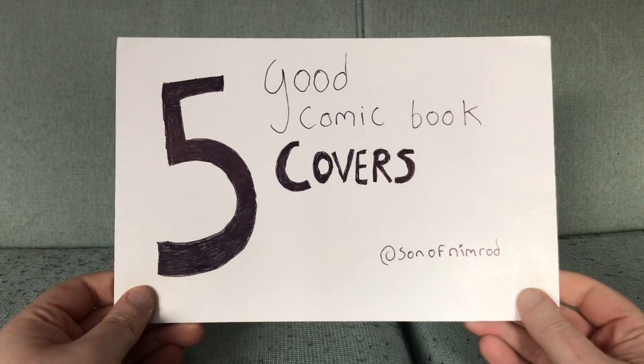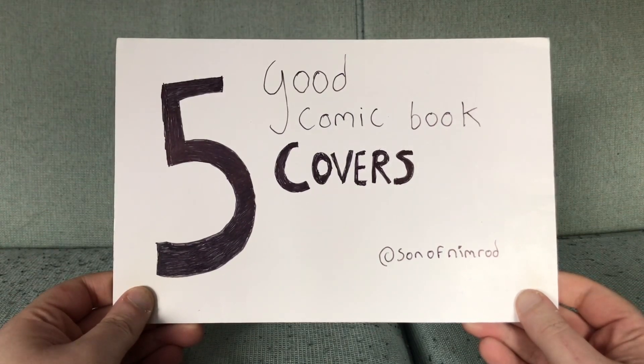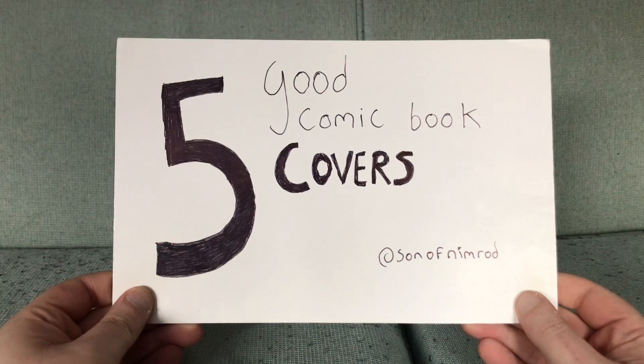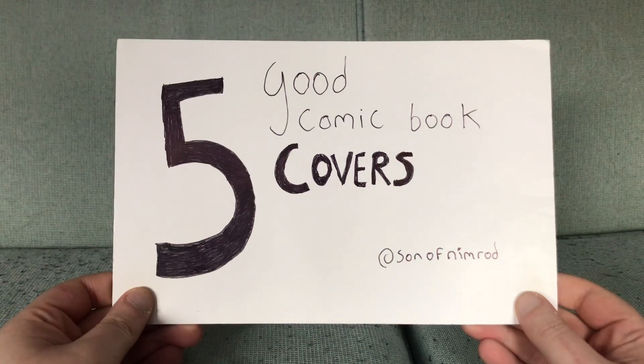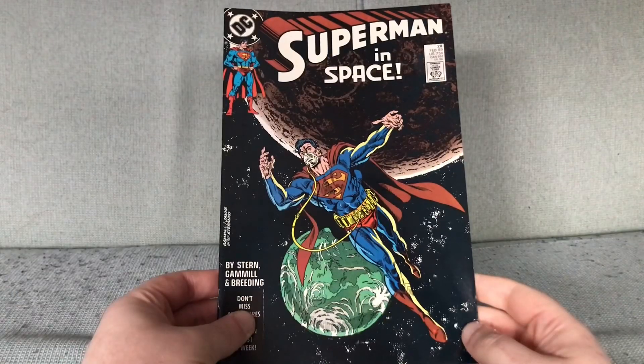Alright, this is 'Five Good Comic Book Covers,' where I show you five good comic book covers. These are covers I like today. They are in no particular order and they are not the five best covers in the world ever — simply, they are five good comic book covers. We have a theme for this one.